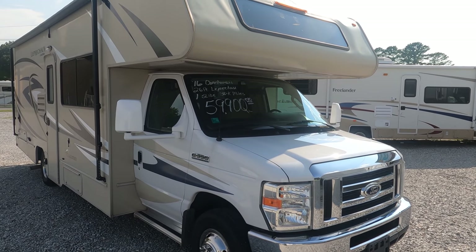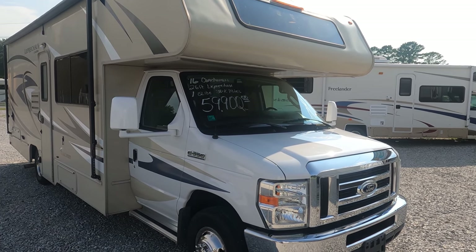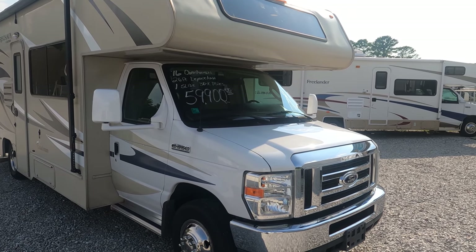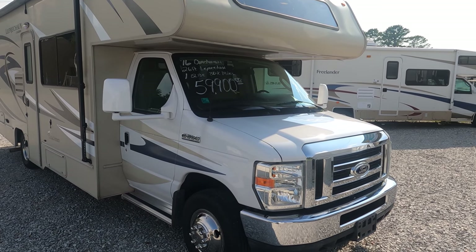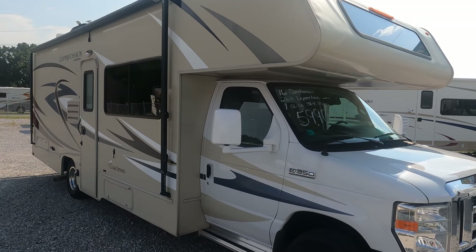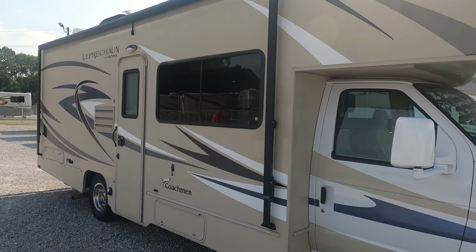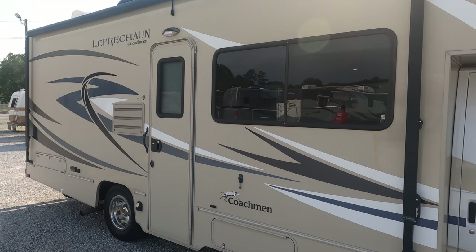Good afternoon folks, Big Bow here with another great used Class C motorhome value from Parkway RV Center. Just got in another Coachman Leprechaun — I do very well with these. They're definitely one of Coachman's more upper-level Class C's. This is a nice one with 35,000 miles. It is a Forest River Coachman Leprechaun 260 RS with one slide in the back corner with a queen bed.